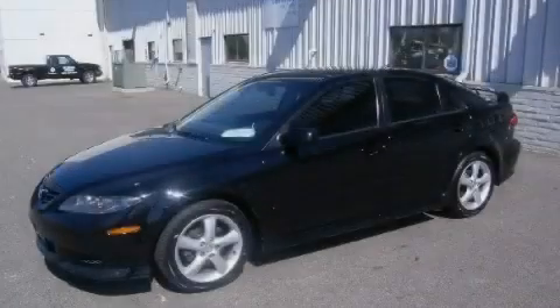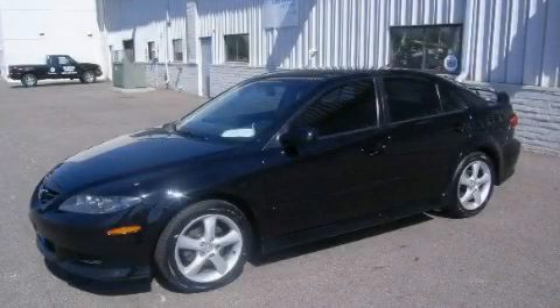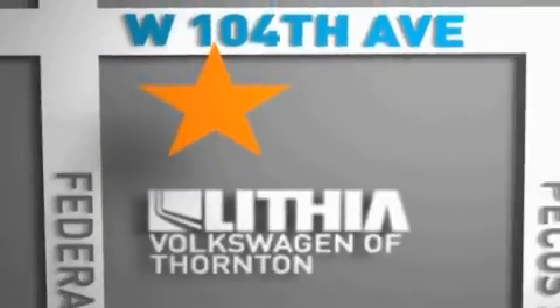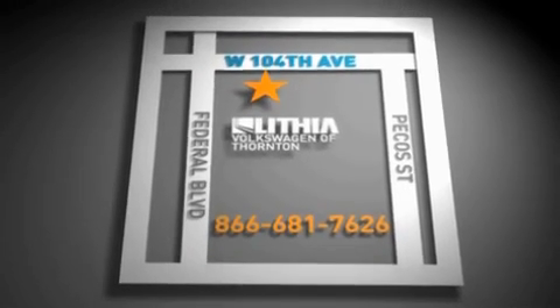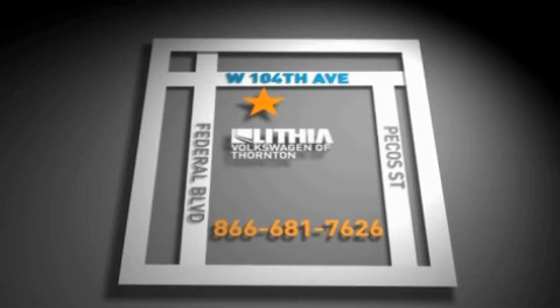Contact us today to arrange your test drive. Lithia Volkswagen of Thornton is located just west of I-25 on 104th in Thornton. Our goal is to exceed all of your expectations to ensure the best car buying experience possible.